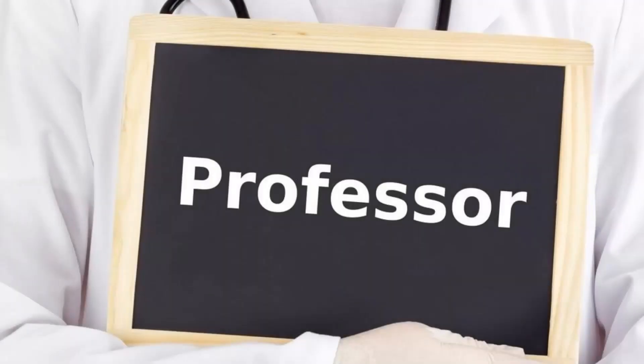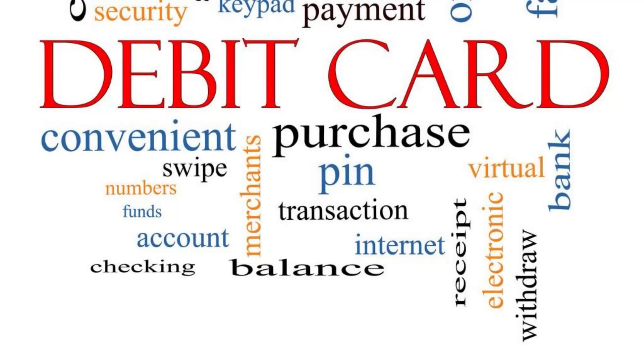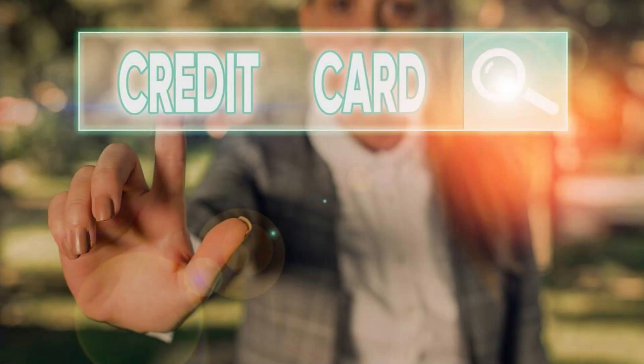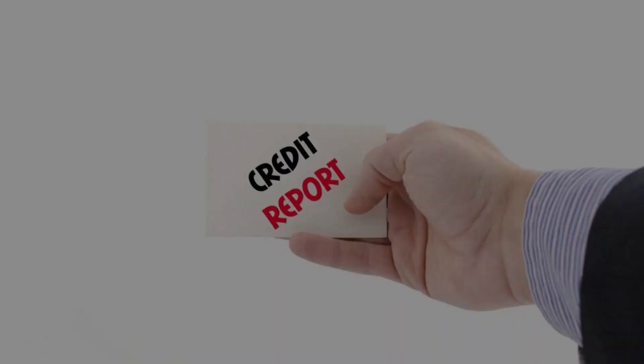Hi everyone, welcome to our new video. In today's video, I'm going to show you how to consolidate your credit card debt without hurting your credit. Watch the video till the end and don't forget to subscribe to our channel. If you have not yet, press the notification bell so that you never miss another upcoming update from us.